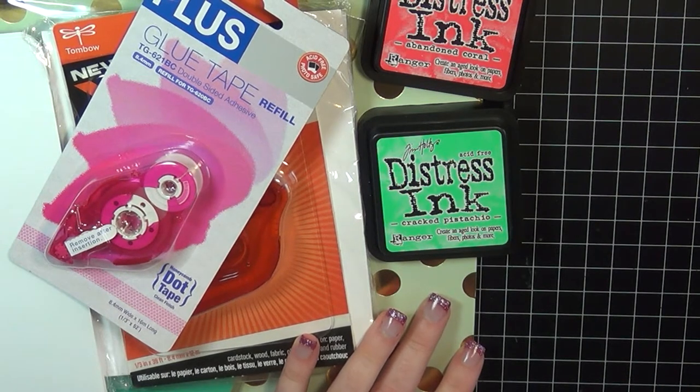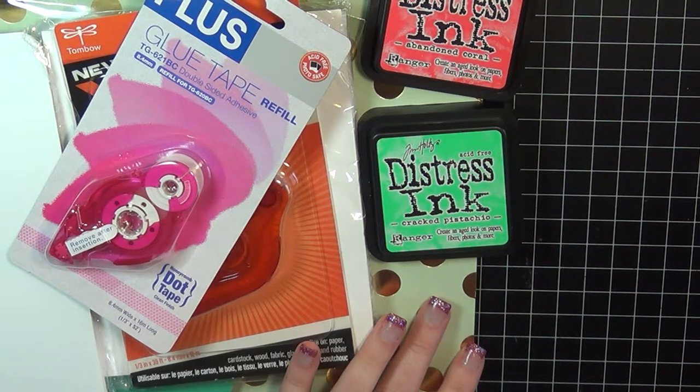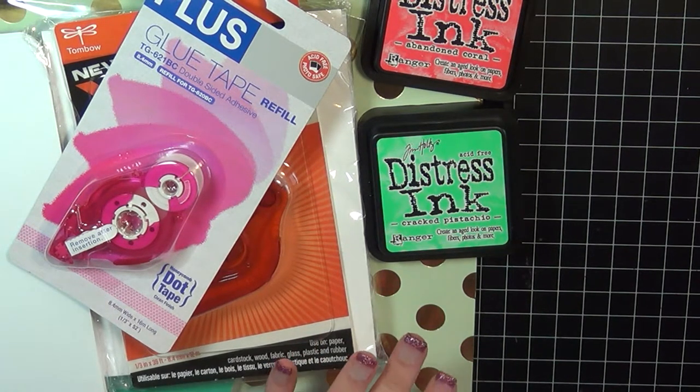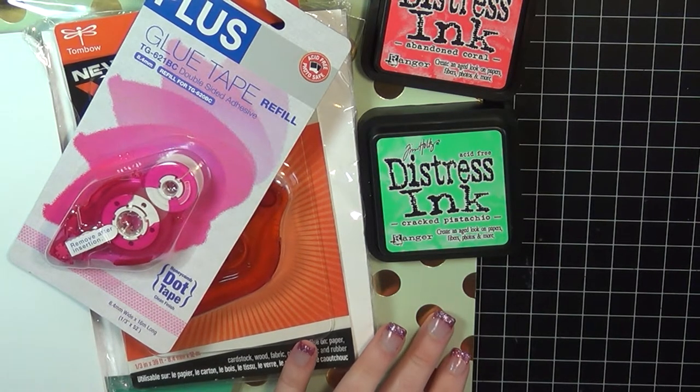Hi everyone, it's Carrie. Welcome back to my channel. Today I want to share with you just a small craft haul that I've picked up within the last week or so. There's no particular theme — I really didn't buy any stamps or anything like that. But let me go ahead and jump in to what I did get.